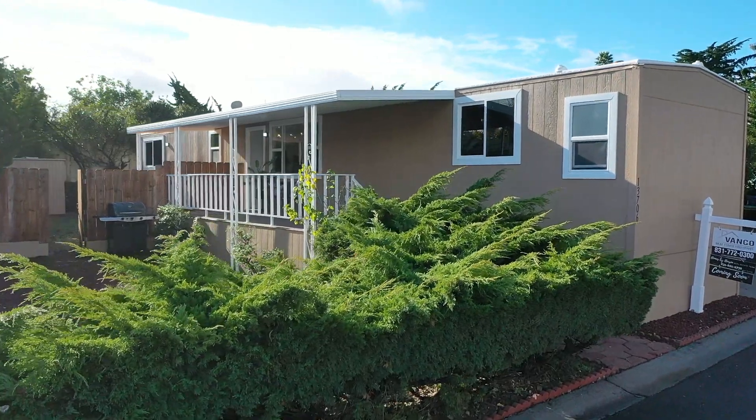Today's featured property is 13706 Montebello, located here in Castroville, California. When taking a tour of this property, you are going to be really impressed — it's completely remodeled and it's just waiting for you to move right in.